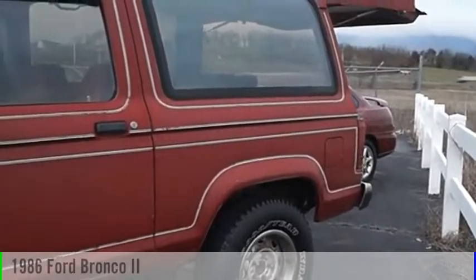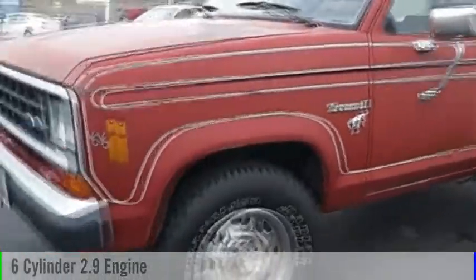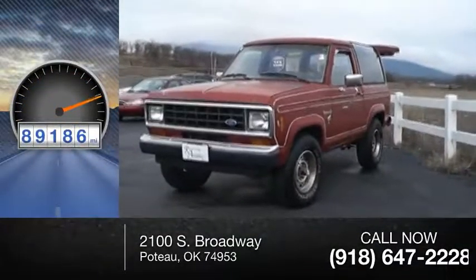The 1986 Bronco. This vehicle is powered by a four-wheel drive, six-cylinder, 2.9-liter engine. This vehicle has less than 90,000 miles.